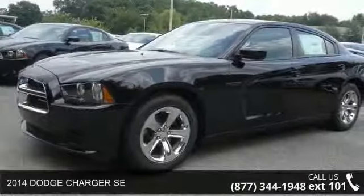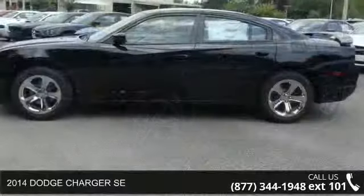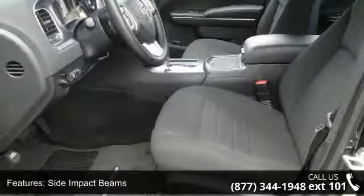Presenting the 2014 Dodge Charger SE. If you are looking for a first-rate auto, this one could be yours today. This vehicle comes with a reliable six-cylinder engine, connected to a smooth shifting automatic transmission.